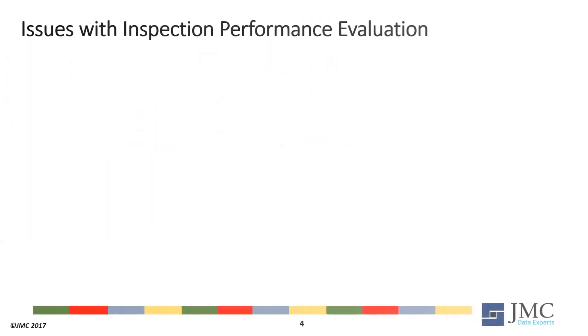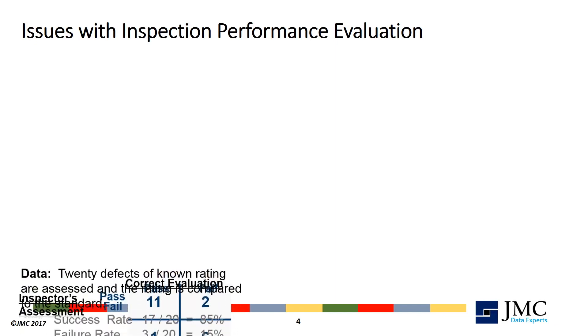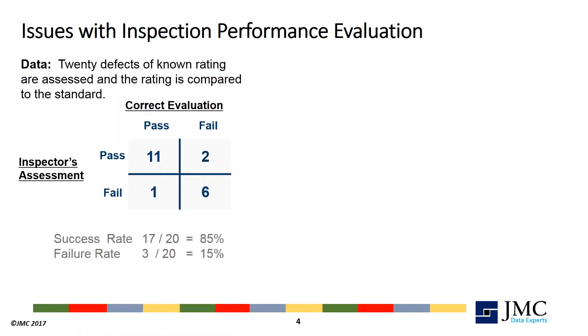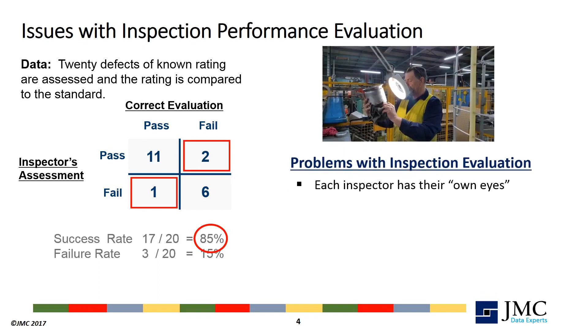Evaluating and improving inspection processes presents several technical and cultural challenges. Consider the following inspector evaluation of 20 parts where 17 assessments match the correct rating, but two parts were accepted that should have failed and one part failed that should have passed. Overall, 85% does not seem like a bad score, especially when we consider that everyone sees things a little differently.